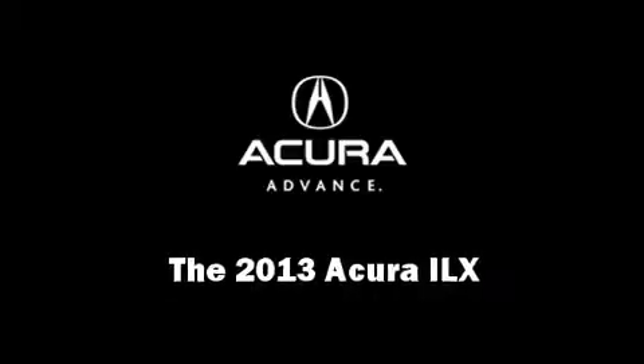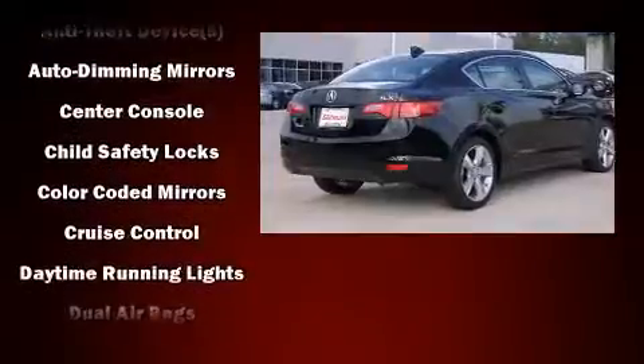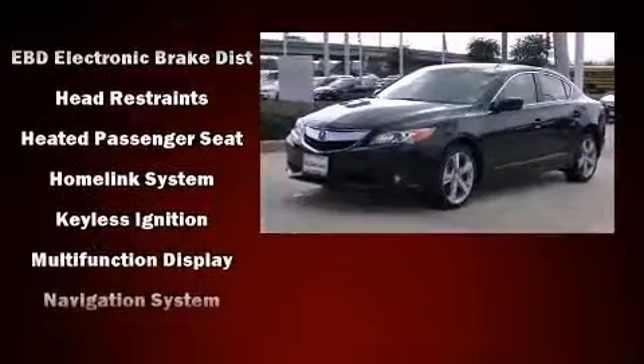This four-door sedan is ready to drive off the showroom floor. Acura prioritized practicality, efficiency and style by including power door mirrors, power windows and much more.